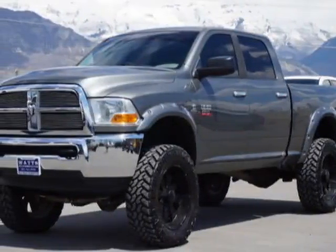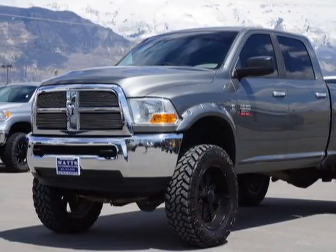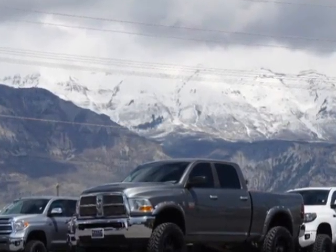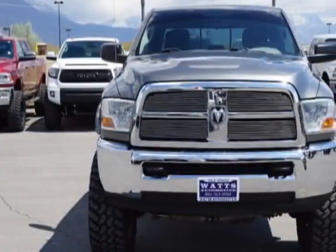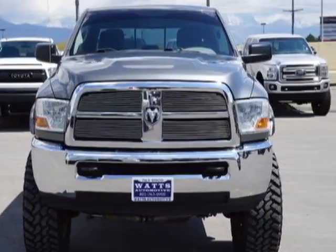Take a look at this 2011 Dodge Ram 2500. This Ram 2500 has just under 62,000 miles. For your protection, this vehicle has a factory warranty.